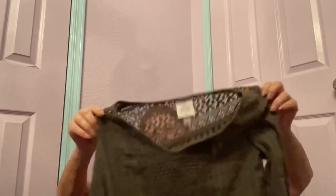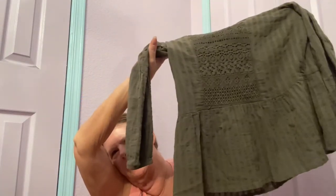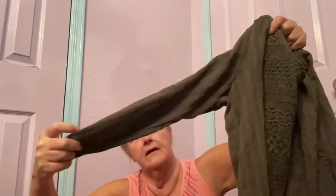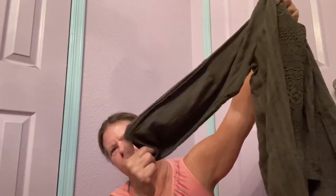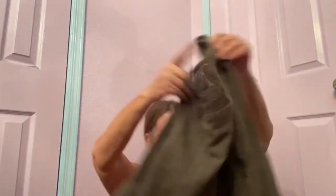Then I found a Knox Rose size medium — I think that's just a Target brand — in a pretty olive green. It's got crochet lace V-neck down the front, kind of a little peplum hem, lightweight burnout material with elastic three-quarter sleeves and elastic cuffs. It's semi-sheer with more lace on the back. I'm thinking $17 to $20 for that.